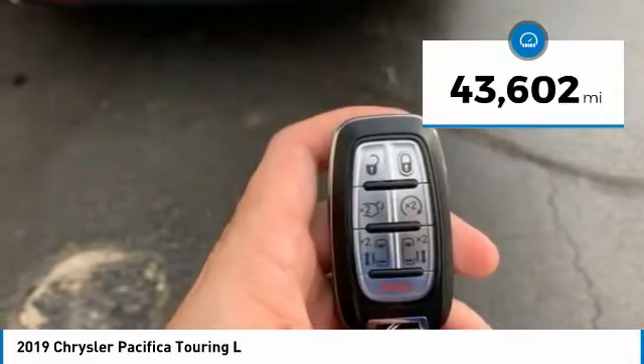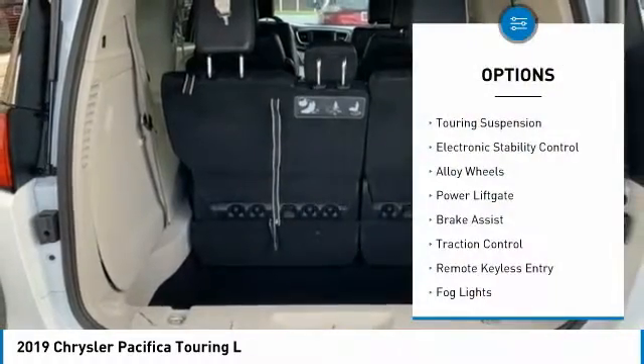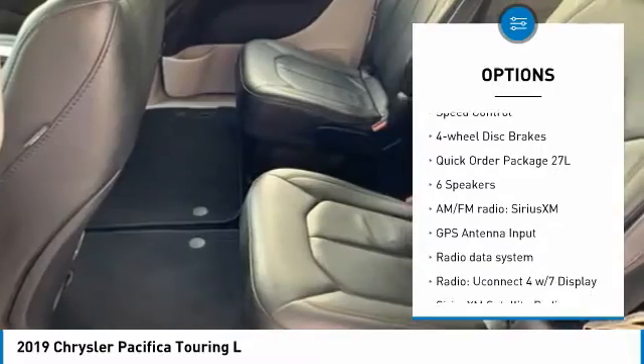This vehicle has less than 45,000 miles. Here are some of this vehicle's great options: touring suspension, electronic stability control, alloy wheels, power lift gate, brake assist, and traction control.